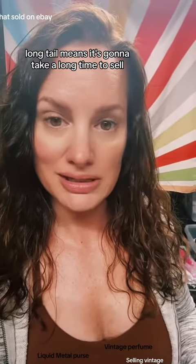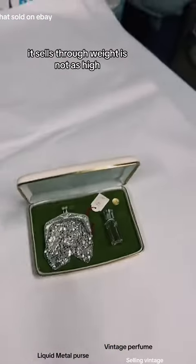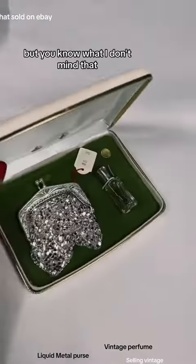Let's talk about long tail items. Long tail means it's going to take a long time to sell because maybe it's an antique or a collectible or something. The sell-through rate is not as high, but you know what? I don't mind that.